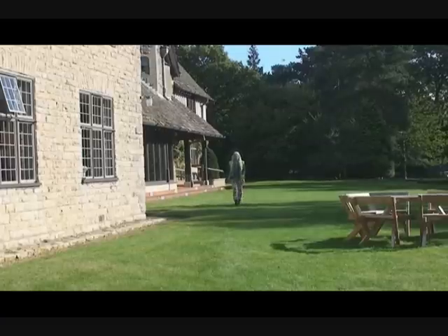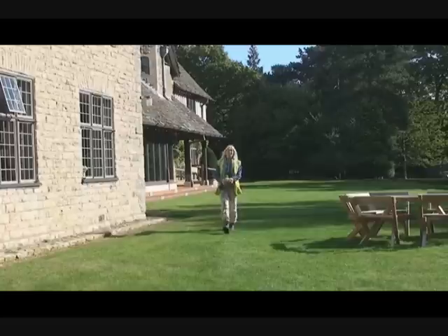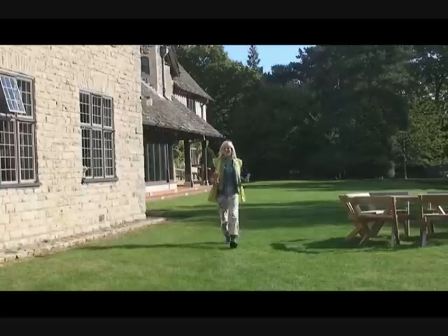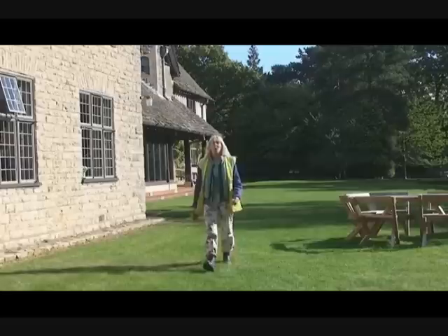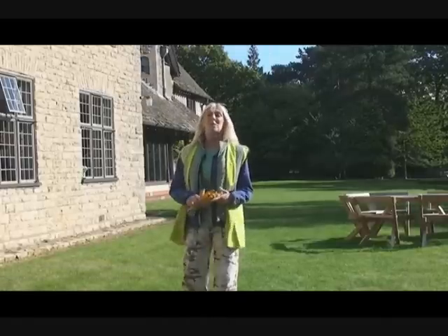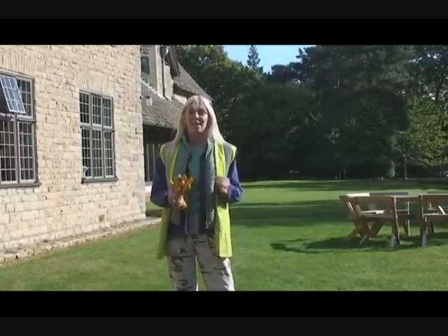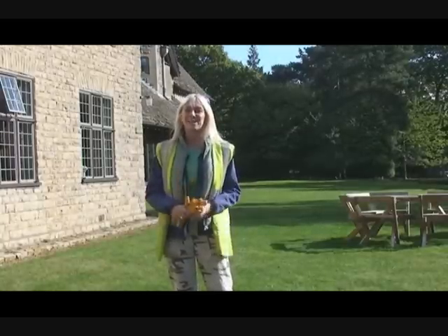It's October and we're back at our Breathing Places site, Foxcombe Hall in Oxford. And this time we're here to take some positive action, which is why I am all decked out in my health and safety gear. We're going to be chopping down some invasive sycamore trees, grubbing up rhododendron ponticum, digging out ditches and collecting the seeds of native woodland plants to scatter across the site.